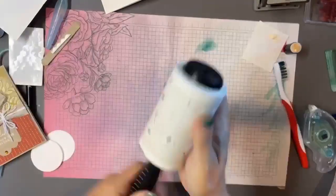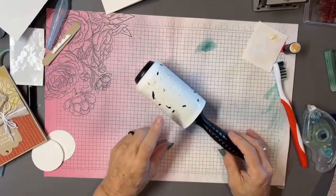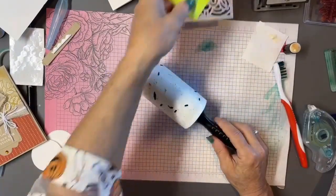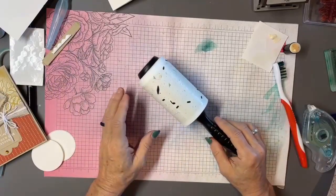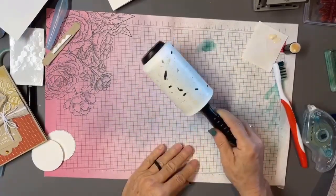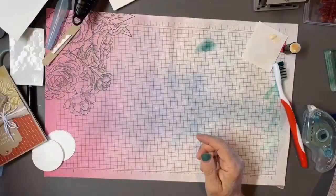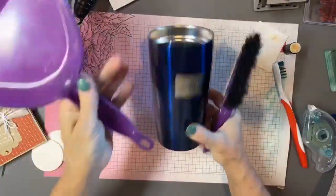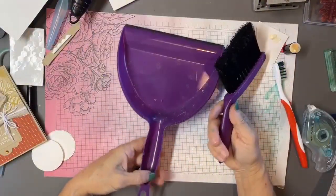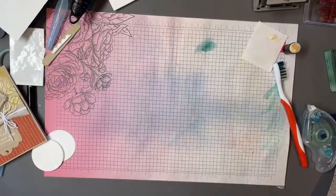Two more tricks I use in my studio: I keep a lint roller handy near my embossing powders and die-cut machine. Dies can have lots of itty-bitty pieces, and even working inside a tray, tiny papers, powders, and glitters end up everywhere — a lint roller is great for picking all of those up. I also keep a small adorable dustbin on my desktop for larger pieces.